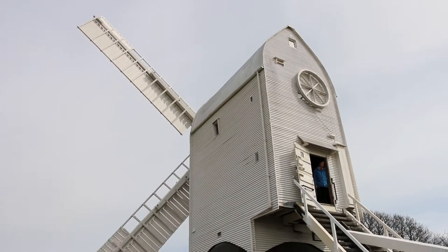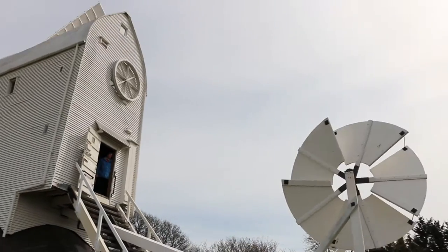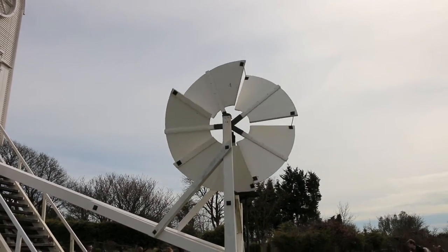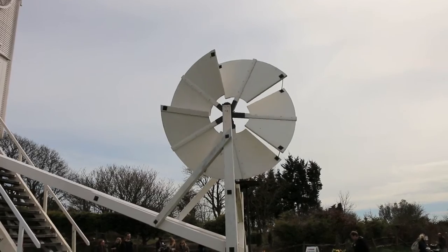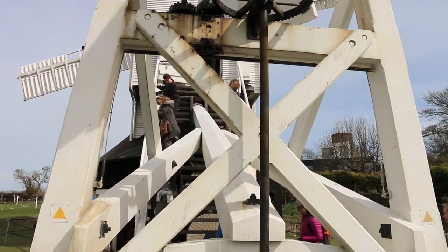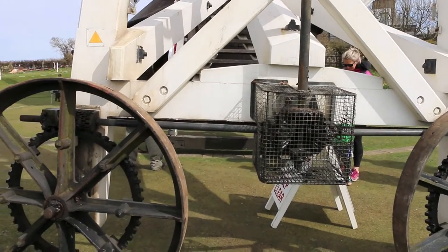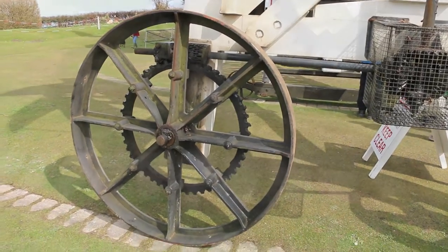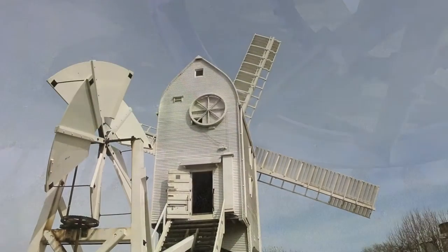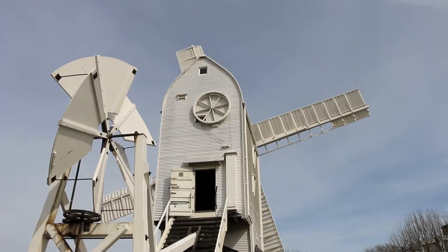The mill must always face into the prevailing wind 24 hours a day and 365 days a year, whether anyone is there or not, or else it could well be blown down. A mechanism known as a fan tackle stands at the foot of the steps. When the mill and sweeps face square into the wind, the fan tackle is shielded from the wind and remains still. Should the wind veer to another direction, it catches the fan tackle blades and by a process of gearing the blades turn two metal wheels around a stone track until the body of the mill faces into the wind once more. Tradition has it that the moving parts of a mill are painted white and the stationary parts are painted black.